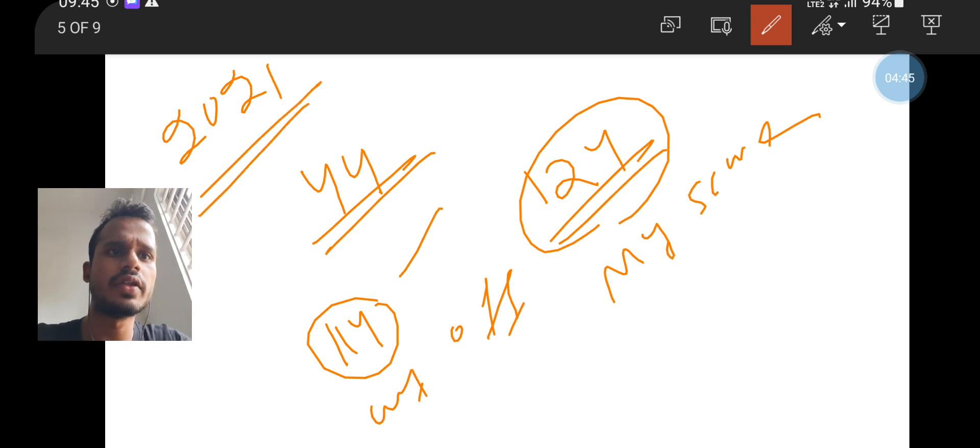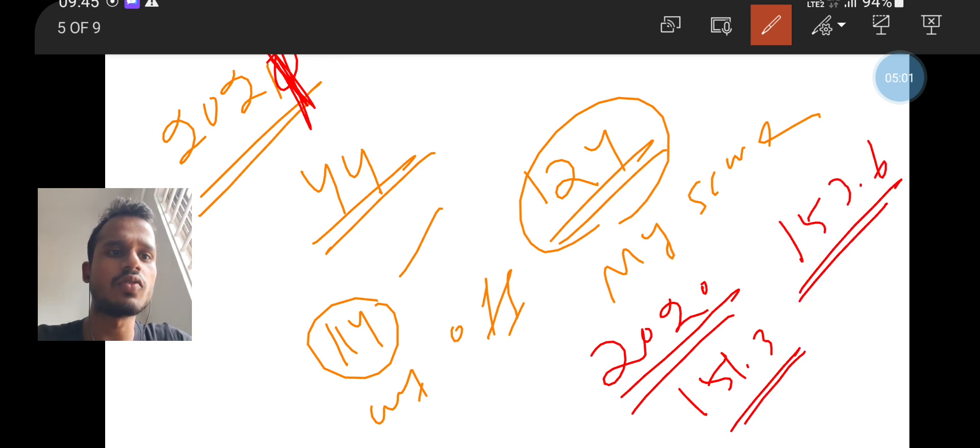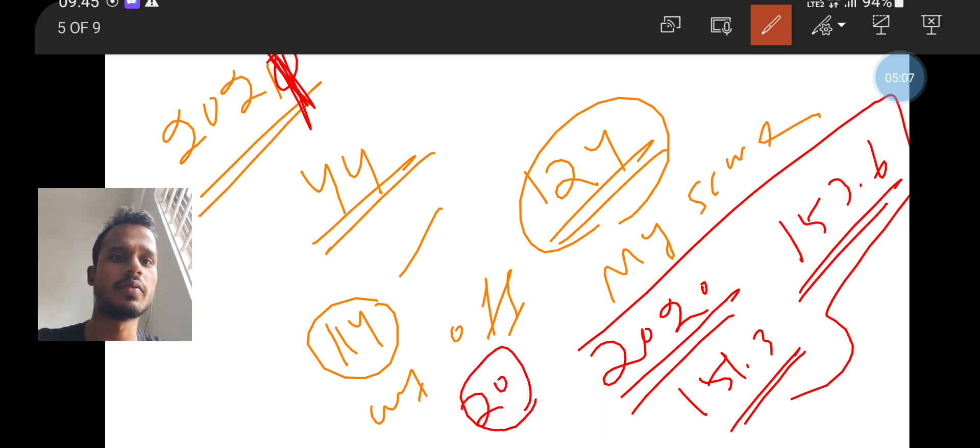In 2020, the cutoff was 151.3 and I scored 153.6. The questions that year were very easy — I found nearly 20 questions directly copied from previous GATE and NET question papers. Because the questions were easy, everyone was solving more, so competition was high. The cutoff of 151.3 is generally high for physics.